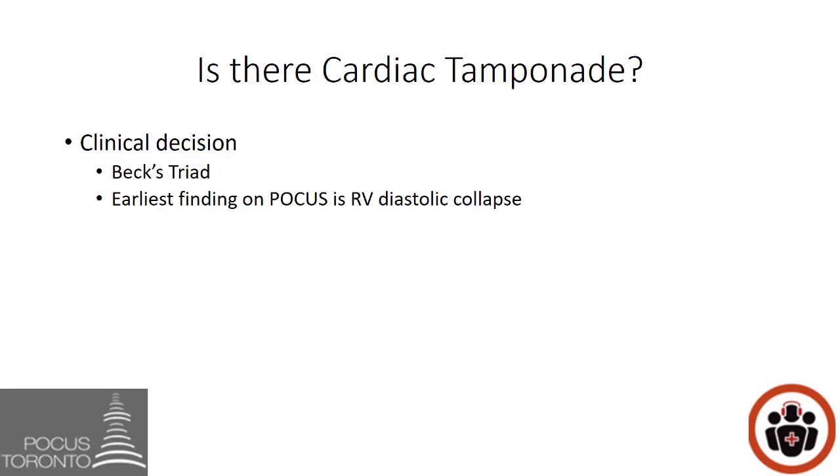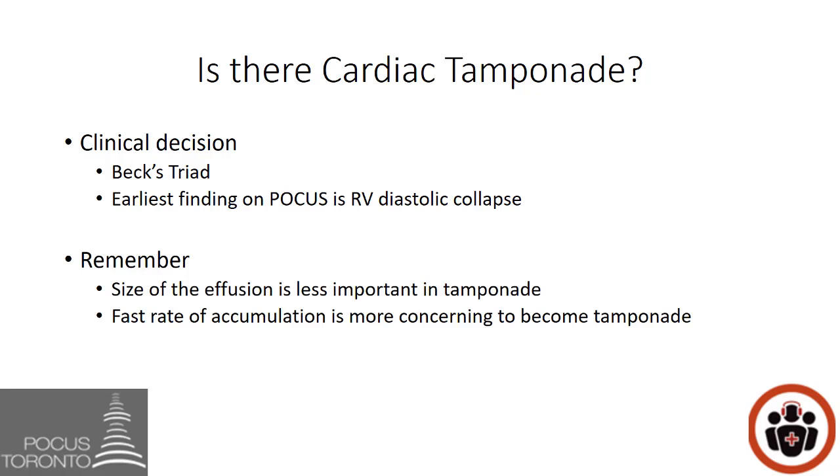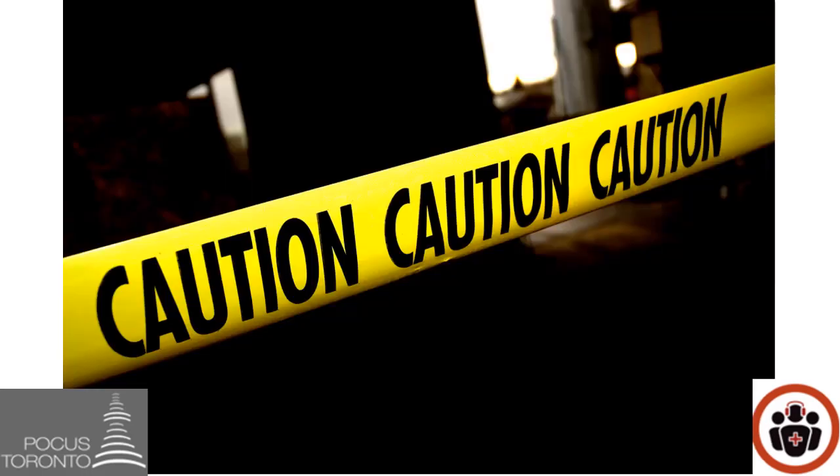Be aware that if your patient doesn't look unwell or is not hypotensive, they are unlikely to be in tamponade. Also remember the size of the effusion is less important in tamponade compared to the rate of accumulation. For example, if a cancer patient accumulates one extra milliliter of pericardial fluid per day, it would take months for them to become symptomatic. On the other hand, someone with penetrating trauma who develops 100 mL of pericardial effusion over minutes to an hour can become very unstable — that relatively small effusion can be immediately life-threatening.